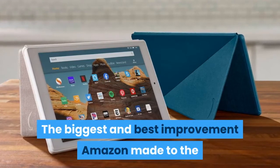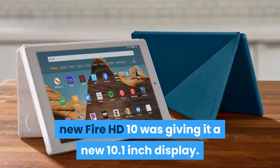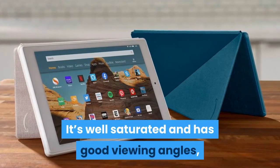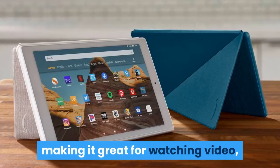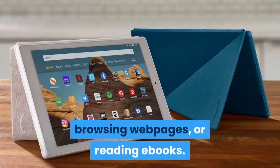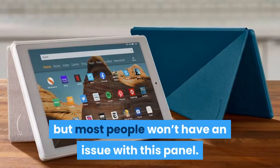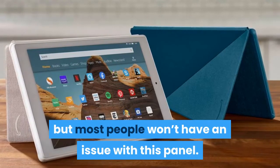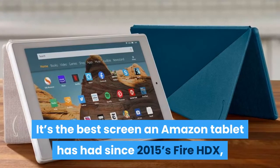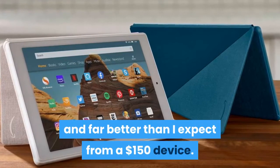The biggest and best improvement Amazon made to the new Fire HD 10 was giving it a new 10.1-inch display. It's well-saturated and has good viewing angles, making it great for watching video, browsing webpages, or reading e-books. It's obviously not as nice as the iPad's higher-resolution screen, but most people won't have an issue with this panel. It's the best screen an Amazon tablet has had since 2015's Fire HD X, and far better than I expect from a $150 device.